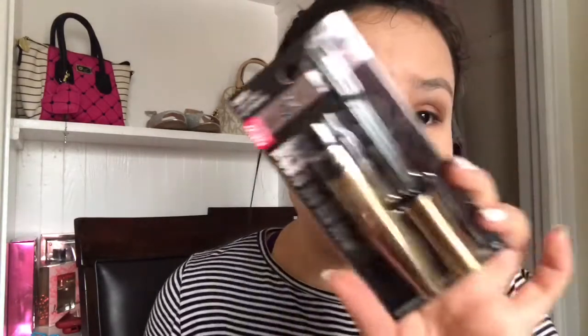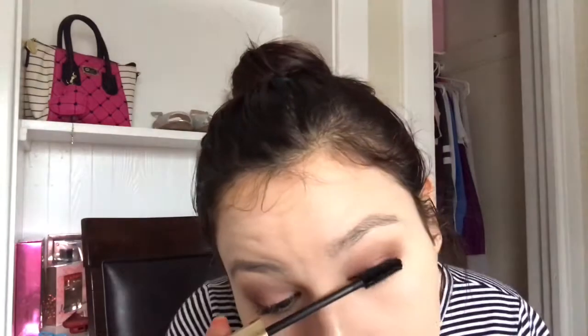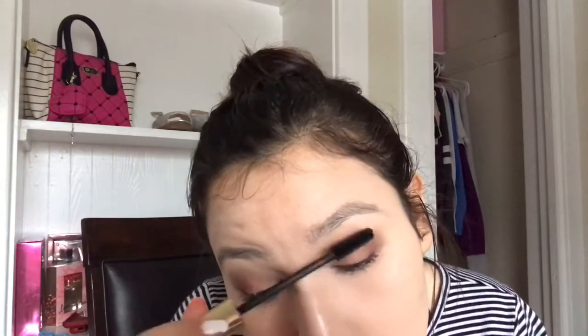Then I have the Wet n Wild Full Blast mascara — it's really cute for a dollar! For lashes, I'm using these fashion eyelashes.